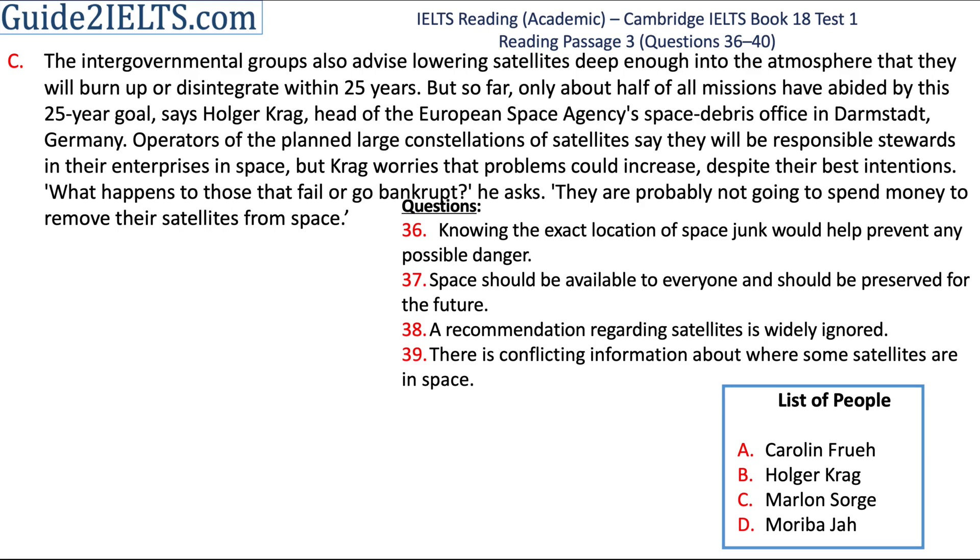Let's move on to Holger Craig now. He is mentioned only in section C. Let's start with the sentence where he is mentioned for the first time: 'But so far, only about half of all missions have abided by this 25-year goal.' I will now read the sentence before this to understand what this 25-year goal is. The intergovernmental groups advise lowering satellites deep enough into the atmosphere that they will burn up or disintegrate within 25 years.